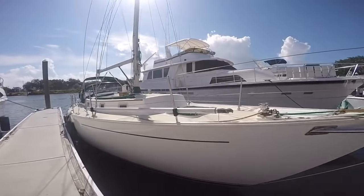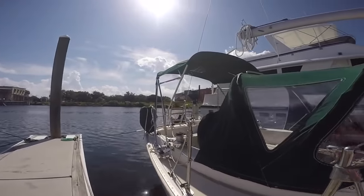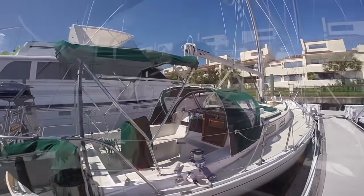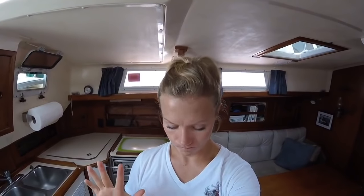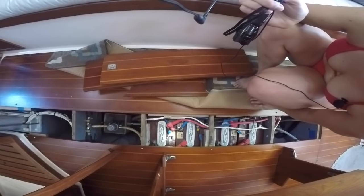The next boat on the boat tours is our very own 1985 Niagara 35, Plaintiff's Rest. I've done a couple tours of her in the past, but it was right when I started making the videos. To be honest, they're kind of silly — that's where video Annie was born. And they don't really show off the features of our boat that Philip and I believe make it a great cruising vessel.